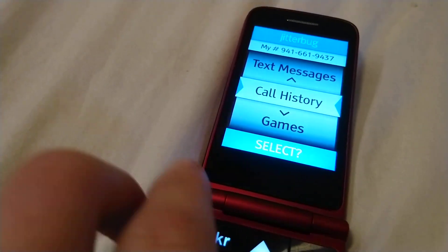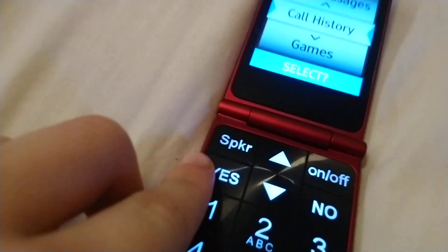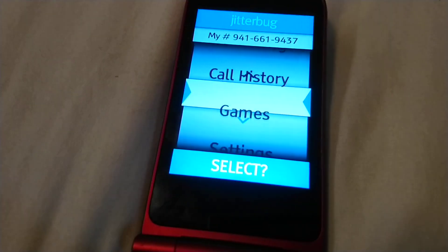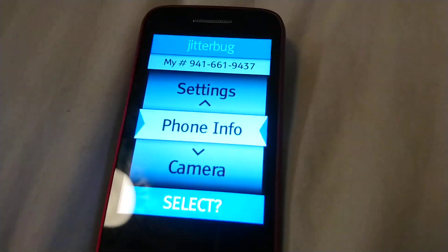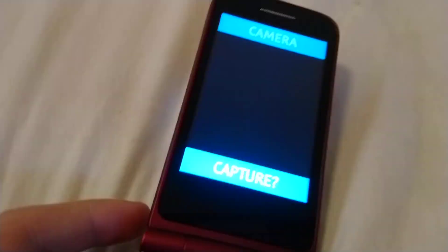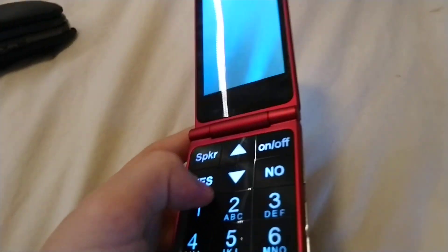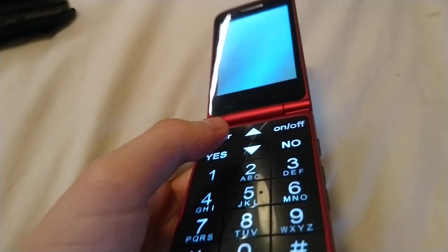Instead of having normal buttons like a back, or a start, or select, it has Yes and No, and it always asks you. So when you go to camera, it's like 'capture' — it's like it's asking you if you want to use this or something.